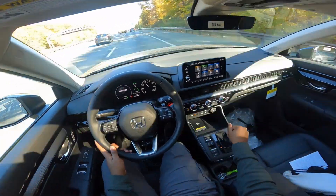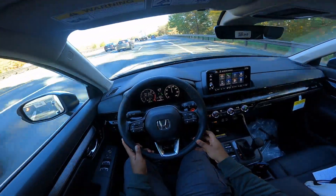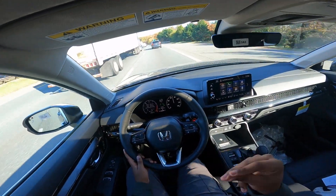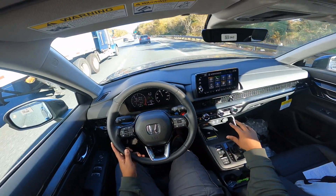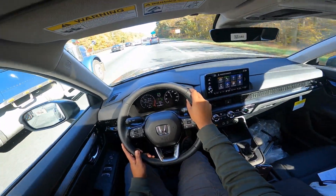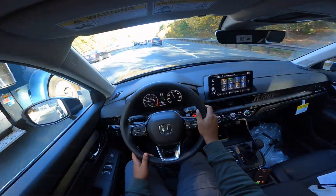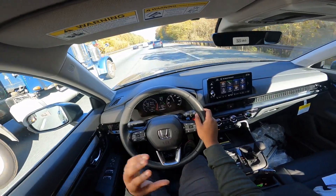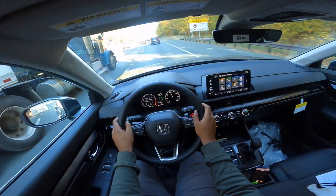I want to try out some passing power in sport setting — just give it a minute for the CVT to get the ratio right and the turbo to kick into boost, and there's more than enough power on the highway. This really gets me excited to drive the Sport Touring Hybrid whenever that comes to the dealership. I definitely want to try the hybrid version — I'm hearing it's a little bit faster with the electric motor. It has a 6.8-second 0-60.